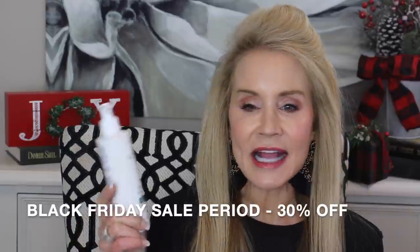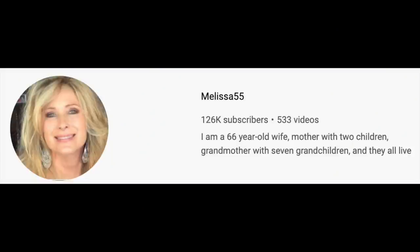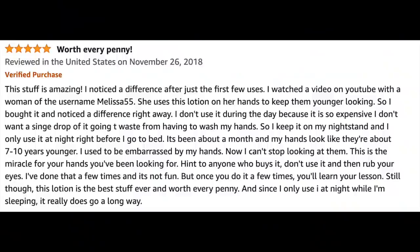The first item is the Glytone Exfoliating Body Lotion. It is a 17.5% glycolic acid formula, and I got this idea to use it on my hands and arms from watching Melissa55, who's a great YouTuber. Coincidentally, when I was looking up the reviews of this product, it is extremely highly rated all over the internet. Listen to one of these reviews because it exactly refers to what Melissa55 was saying.